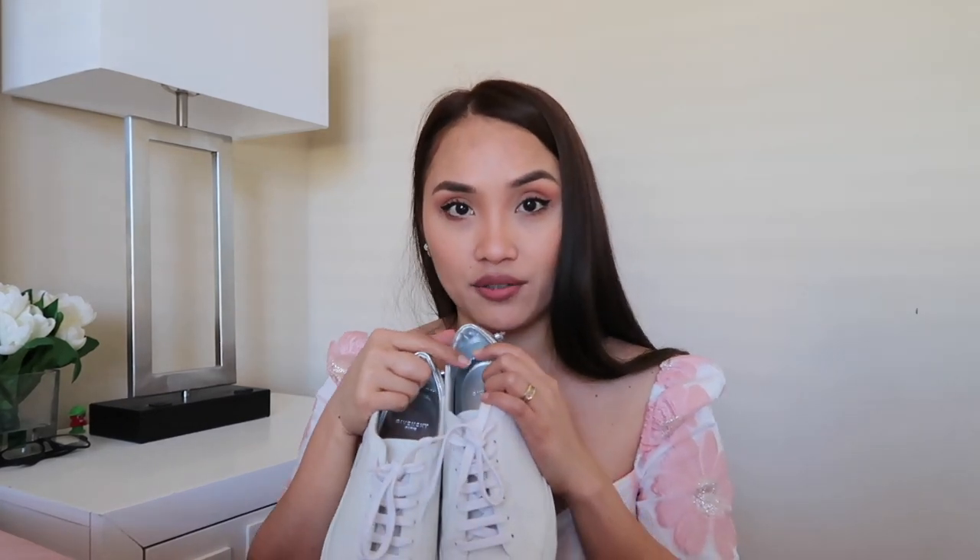You have to untie the lace first, then pull out this tongue part, and then slip your foot in because it's just so stiff. It's also a bit heavy. That being said, this has to be my least favorite pair. I'm still keeping it and I actually wear it when I go grocery shopping, just to get more wear from it and get my money's worth. If I had to keep just one pair, I would keep my Gucci one.